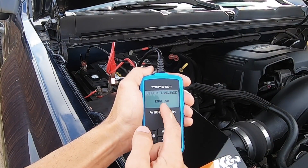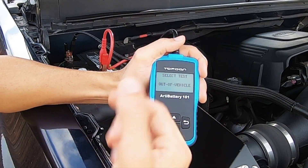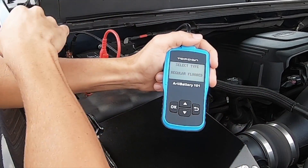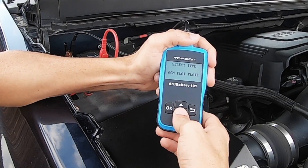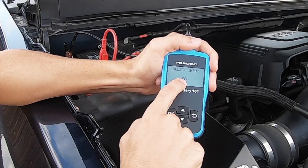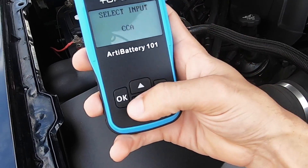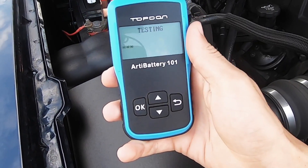Hit OK, select language — go ahead and choose English. Now you have a select test: you can do in-vehicle or out-of-vehicle, so if your battery is actually pulled out you can test it as well. We'll hit OK for in-vehicle, and then we're going to do a before-charge test. Next you select what type of battery you have — this is a regular flooded battery. You can also test EFB, gel, AGM spiral, and AGM flat plate. We're using regular flooded, so hit OK. Then input the cold cranking amps, or CCA. If you look on your battery, we have cold cranking amps at 730. So I'm going to input 730 and hit OK. It's going to test.